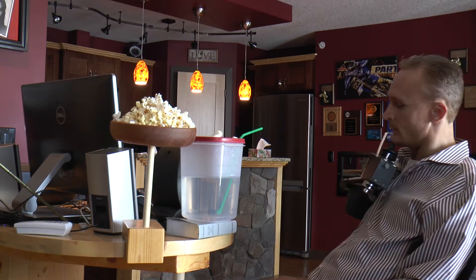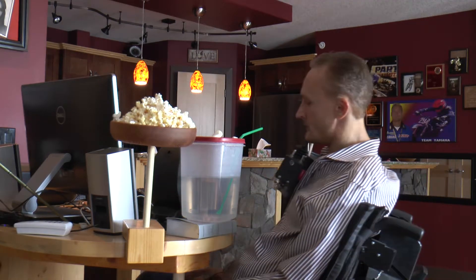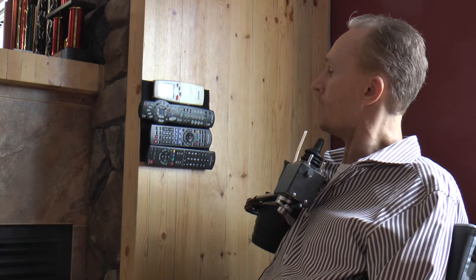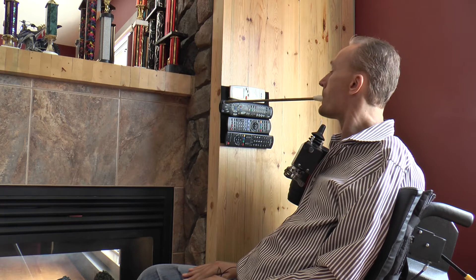And I drink a lot of water too, so this comes in pretty handy. You can see I've got all my remotes velcroed to the wall here. The top one's for my air conditioner, the bottom one's for the TV, and the bottom two are for the stereo.